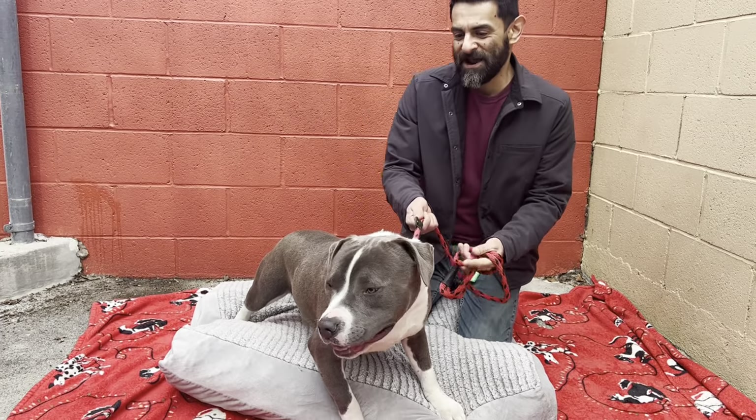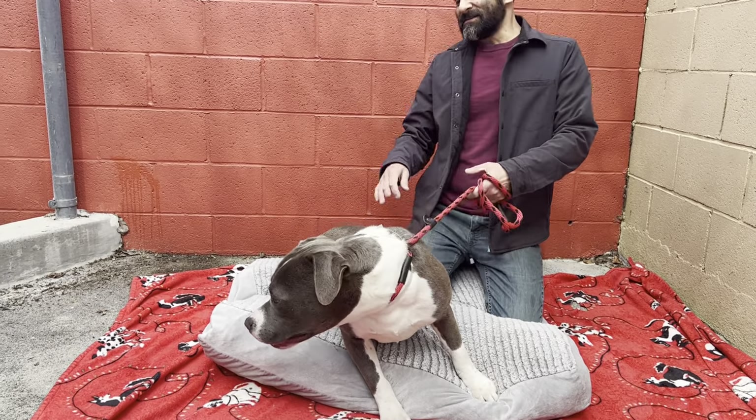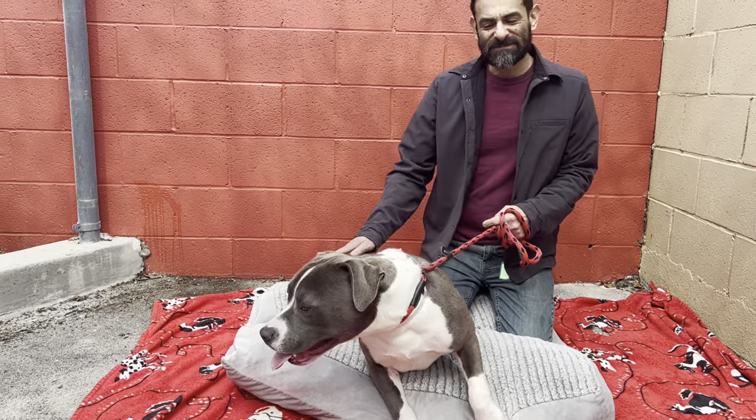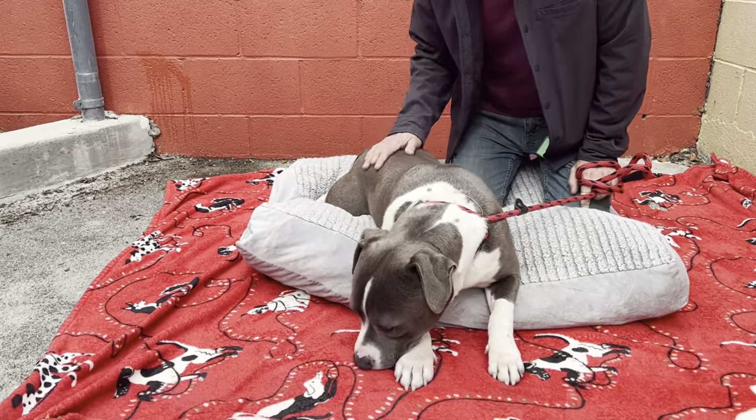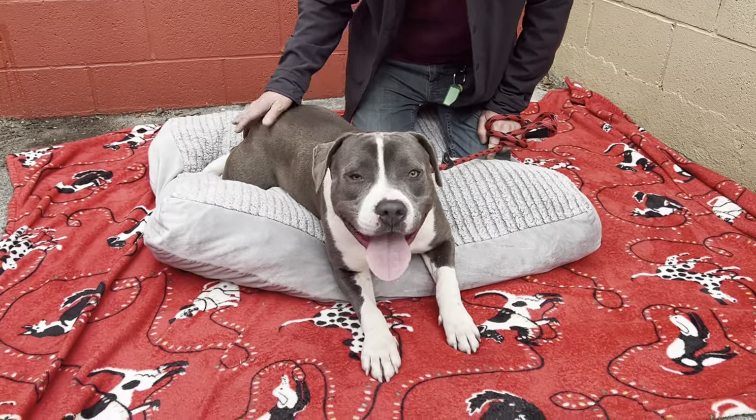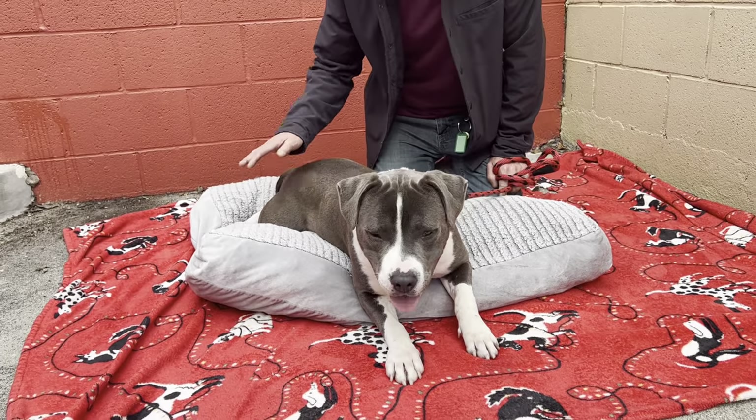What can you tell us about him, Mike? Well, this is Andrew. He definitely is going to need someone with the patience to get him some training. He's a puppy and doesn't have a whole lot of training with commands, but he does know sit with treats, so that's definitely a good sign.